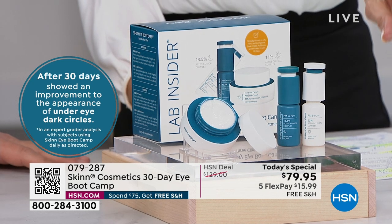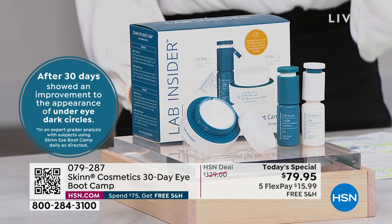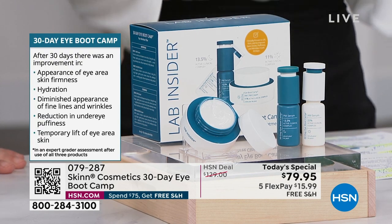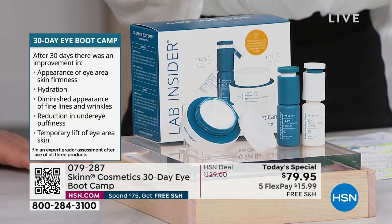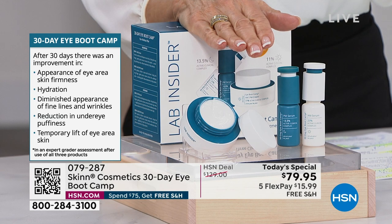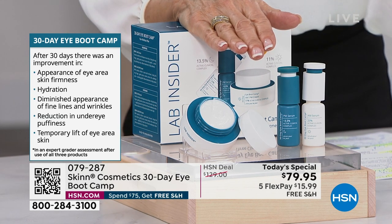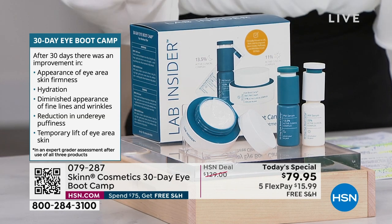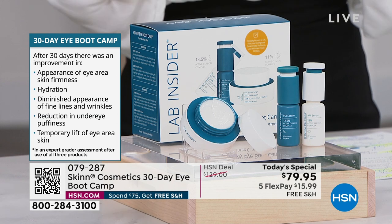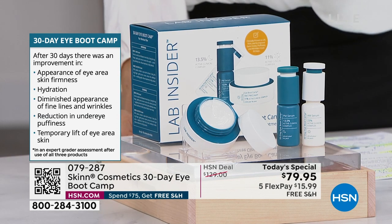After 30 days, imagine this showing an improvement in the appearance of under-eye dark circles. After 30 days, firmness — and remember this is 360 — obviously the hydration, diminishing appearance of lines and wrinkles, reduction in under-eye puffiness. That's not even the appearance of — that is reduction. Reduction in under-eye puffiness. That's huge.